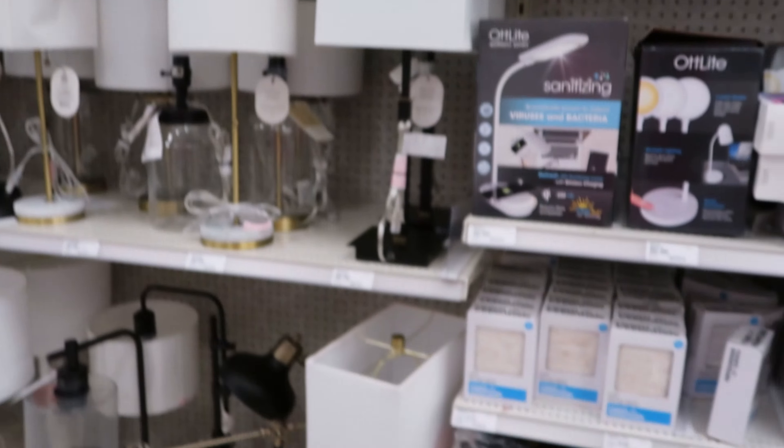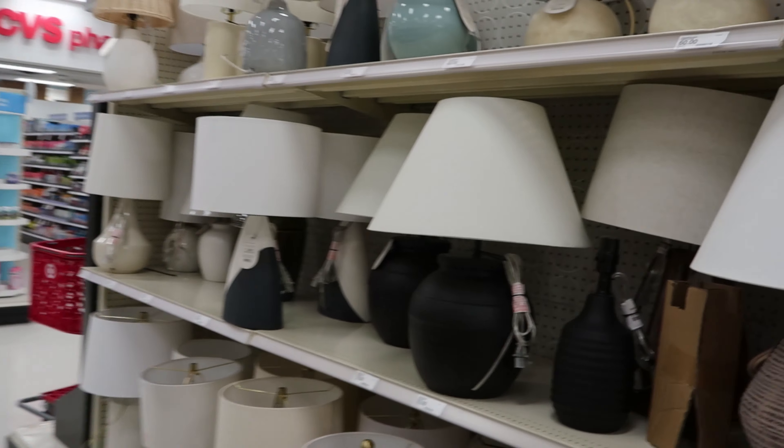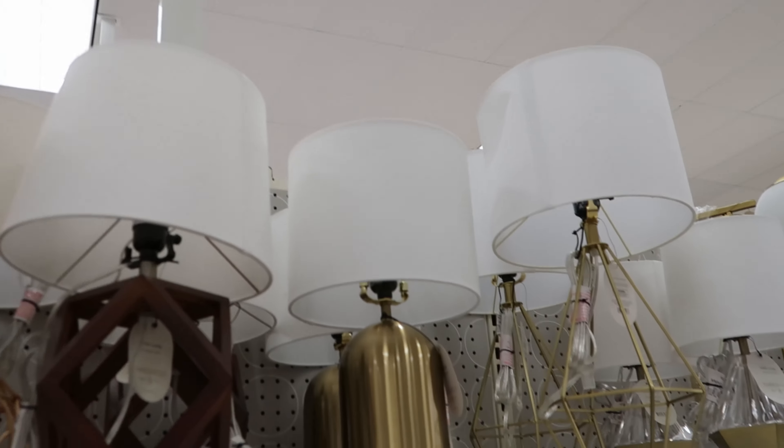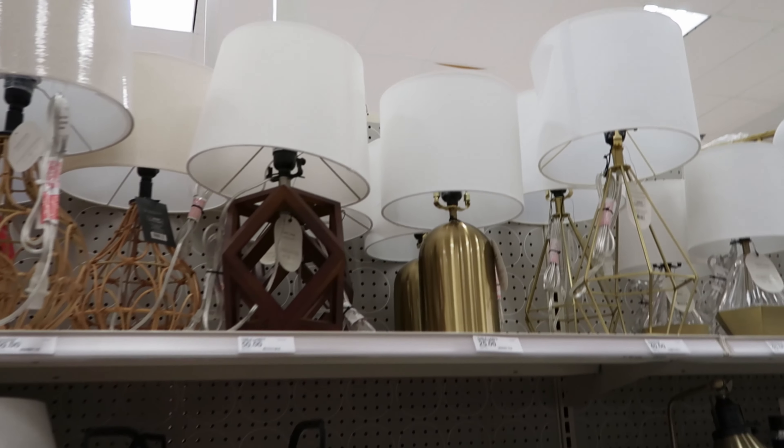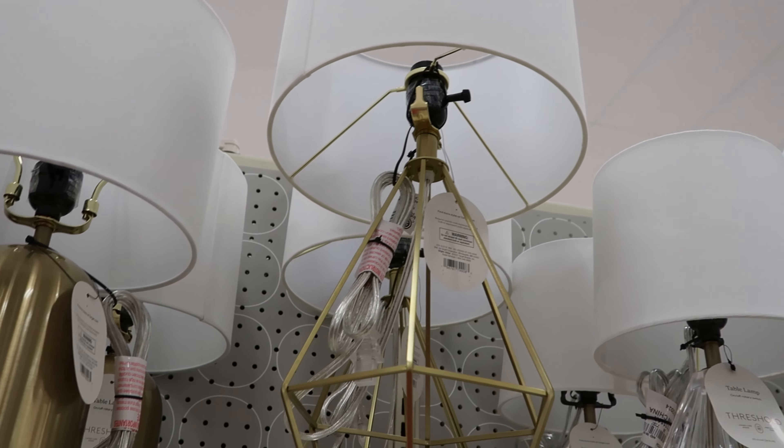They don't have any furniture. Maybe I walked past it. I didn't see it, but I was actually looking to see if I could find some more gold lamps. I see that one right there and I also see this one, but these are really not my style.